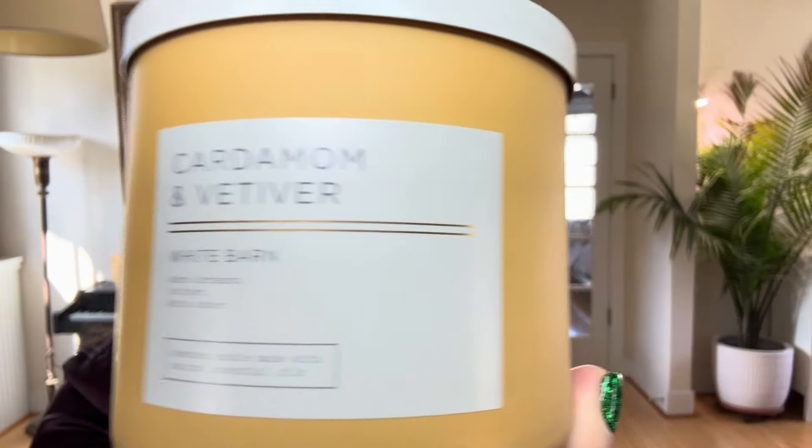Hello, welcome to my channel or welcome back. I have a double candle review for you today from Bath and Body Works, and I'm not going to lie to you — these are two very odd candles and they didn't perform particularly well either, so twinsies. The candles in question are both in the Neutrals line.